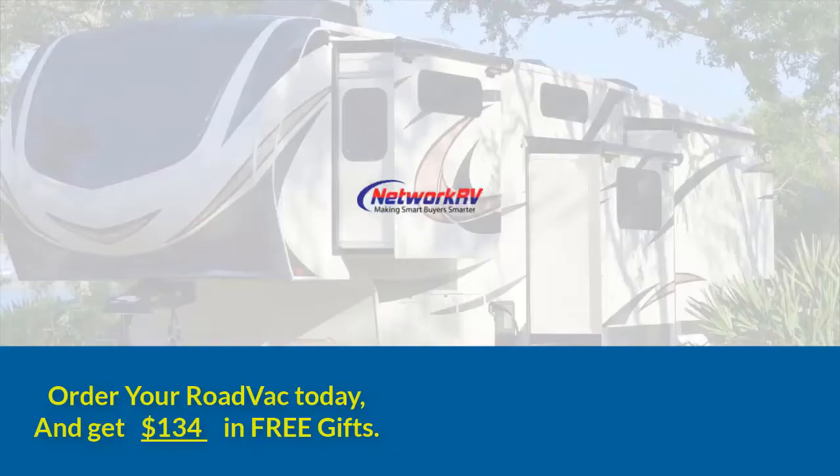We've never had such a powerful vacuum cleaner. Love it. I can absolutely highly recommend it.